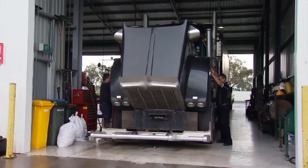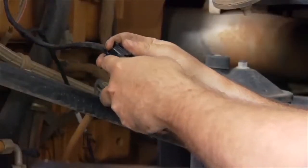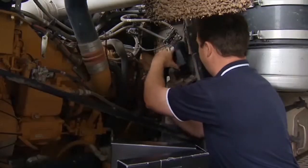Here today we're fitting up a Steinbauer module to a T908 Kenworth with a C15 ACERT engine in it. This module will give this truck 20% more power and up to 10% better fuel economy.